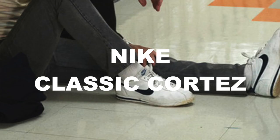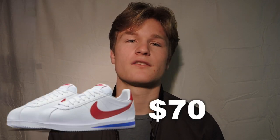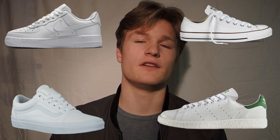And lastly, his shoes. Steve pretty much always wears the Nike Classic Cortez, that streamlined sleek white sneaker. You can pick up a pair for around $70. But for this look, pretty much any white sneaker will work — a pair of Vans, Converse, Nikes, or Adidas.